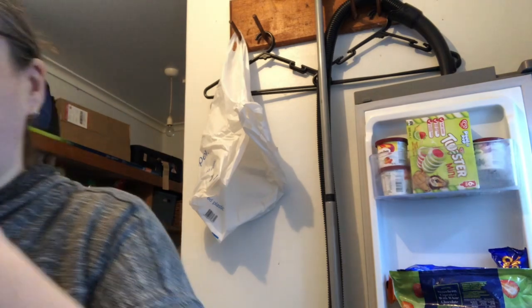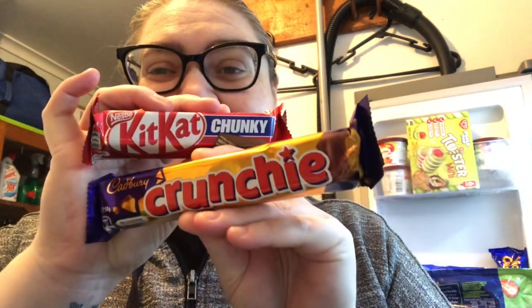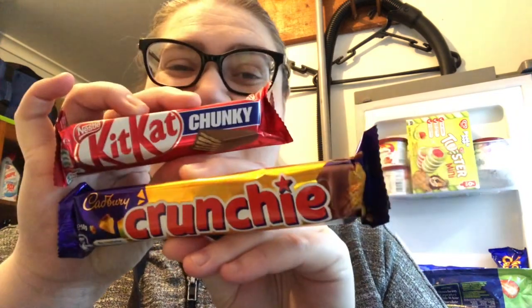These are gifts for someone I'm seeing tomorrow. Two of my favourites as well as theirs, so it works out nicely. They keep theirs in the fridge too, so I'm putting them in the fridge.